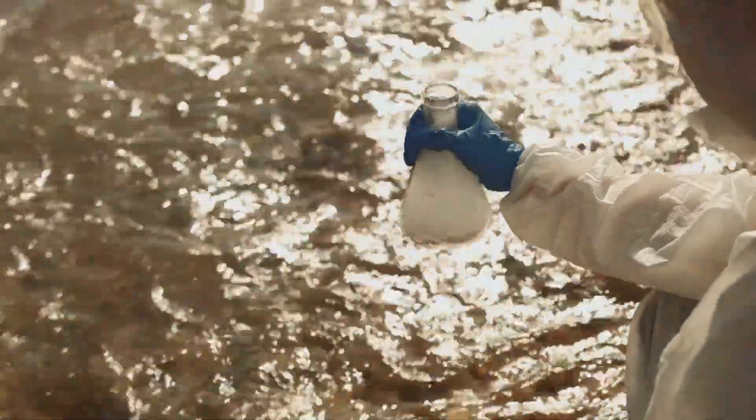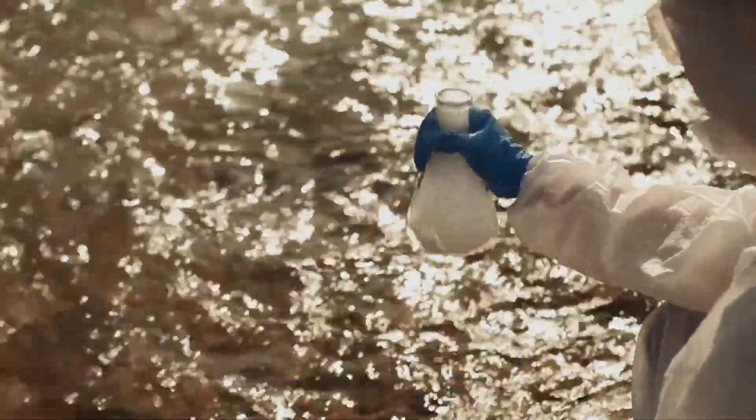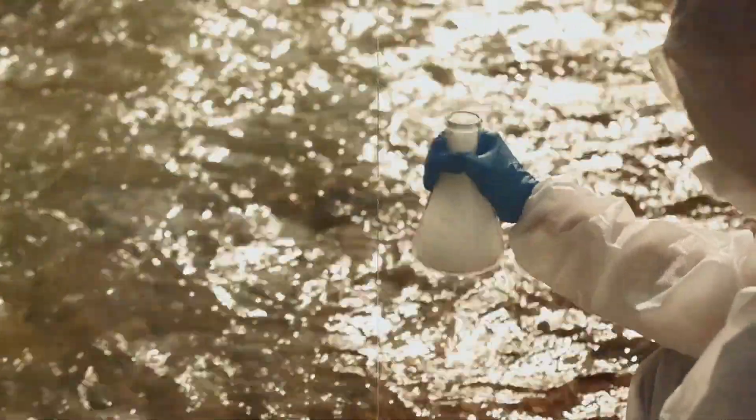At times, the discoloration could be due to the presence of organic matter. Decaying vegetation can seep into the well, especially if it's shallow, and cause a yellow or brown tint. This is not just unsightly, but can also be a health risk as it often comes with harmful bacteria.